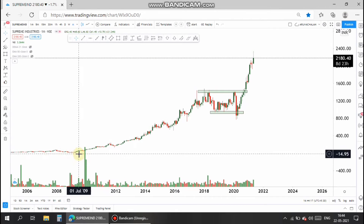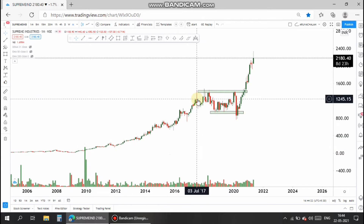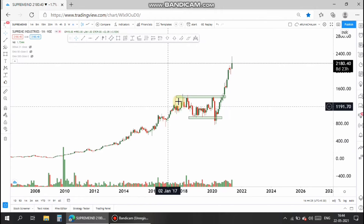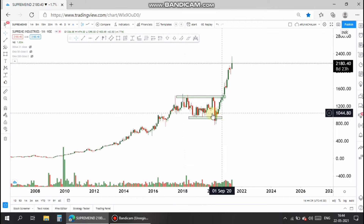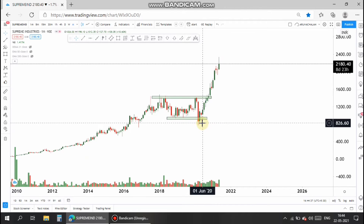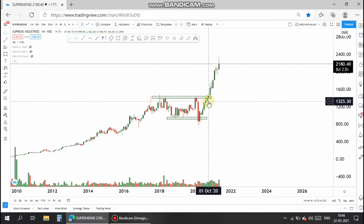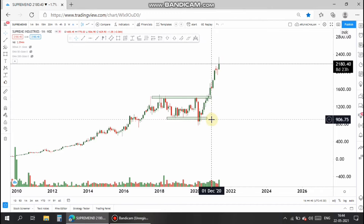since 2010 and gave a multifold return to the investors. After that, it took a small consolidation for more than a period of five years, and after hitting the lowest point in the COVID crash, it again took its rally from that low point of 900.